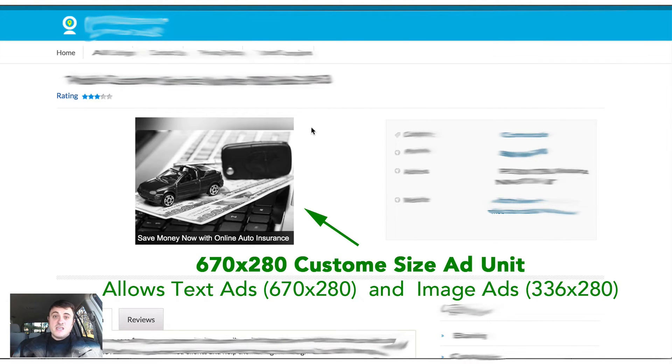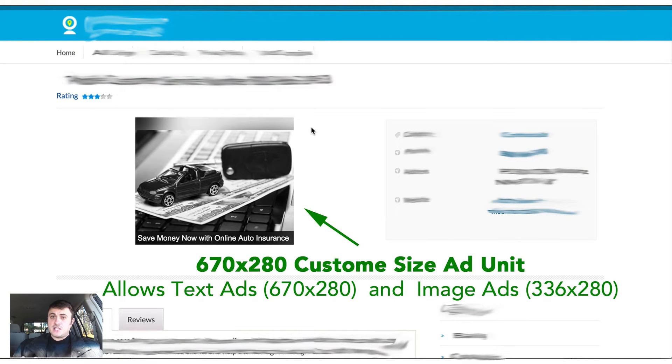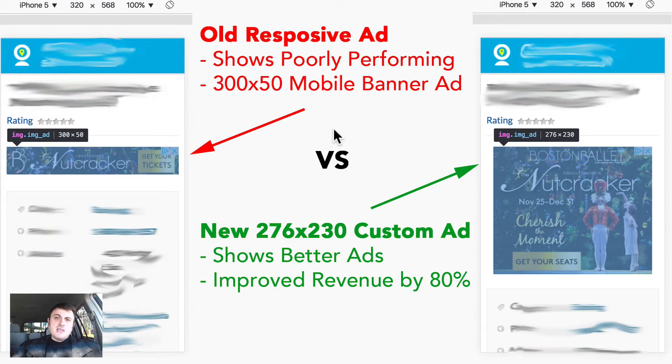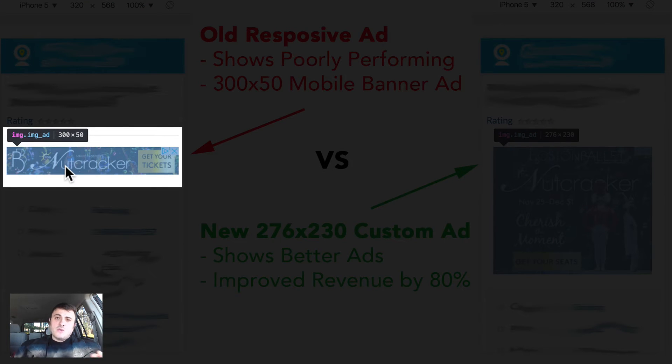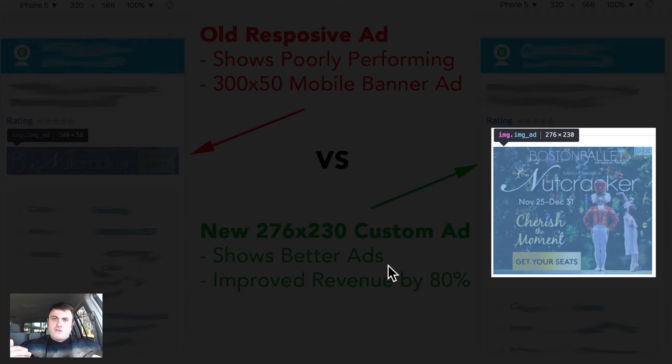I replaced the responsive ad with a custom size fixed unit of 670×280 pixels. This custom size can fit a lot of text or a very popular 336×280 large rectangle, which often pays a lot more than a 468×60 banner. However, the biggest difference in ad earnings came from changing a responsive ad unit on the mobile version of my site to a custom size fixed unit. A responsive ad unit would typically show a 300×50 pixel mobile banner, which doesn't perform well. Once I switched it to a 300×230 pixel ad unit, the site performance went way up. You see a much larger ad with a custom ad size, so site visitors are much more likely to click on it.